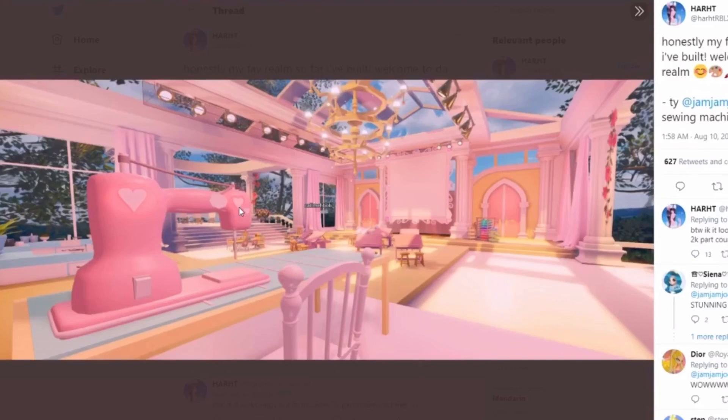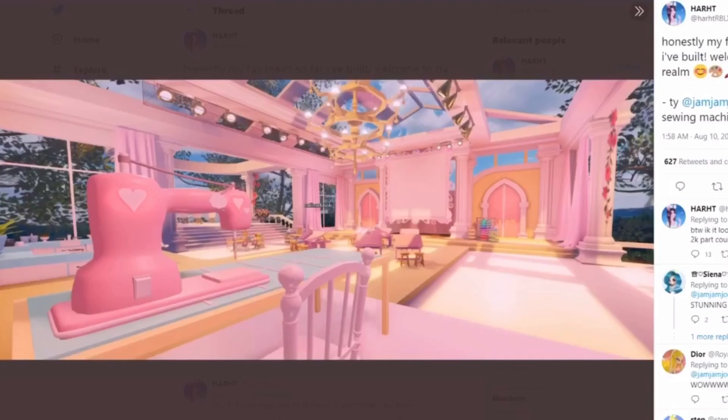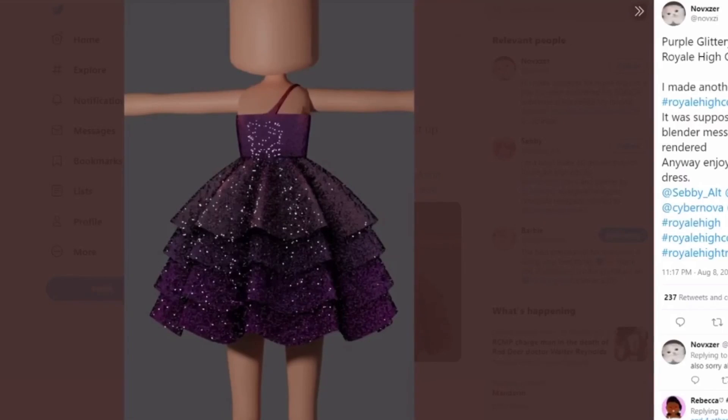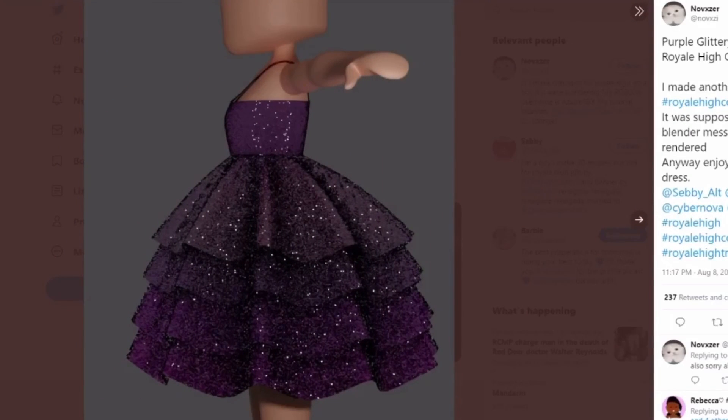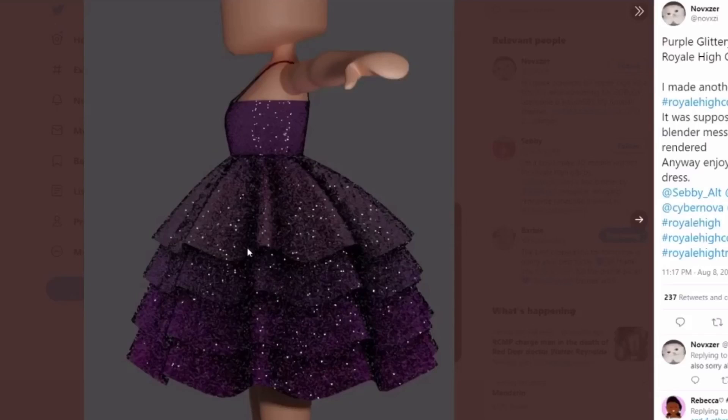The last thing I'm sharing today is not technically tea on the new school — it's a fan concept I just wanted to show you guys because it's super cute. Right here we have a concept dress for Royal High. It reminds me of a baby doll dress with the bodice and skirt all together. It's so short and glittery — kind of reminds me of something Ariana Grande would wear at a concert. It's super well made.